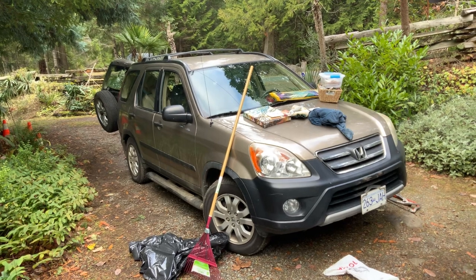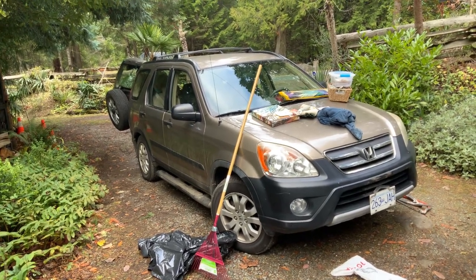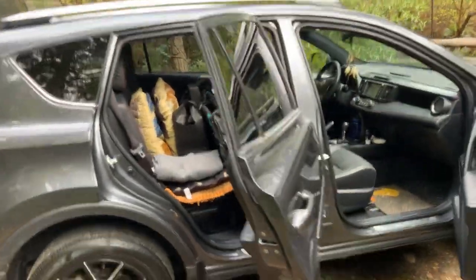She bought it new in 2006. It's a V6, all-wheel drive. Honda CR-V — and this is the new Toyota. Beautiful, though. This one's fully loaded.